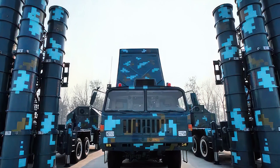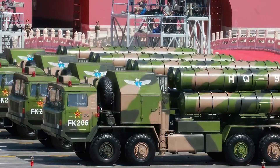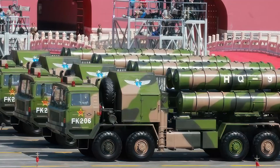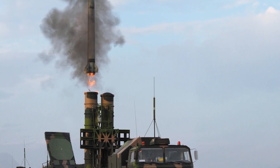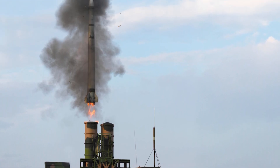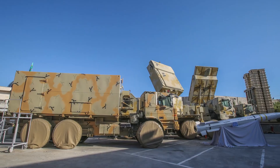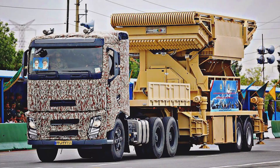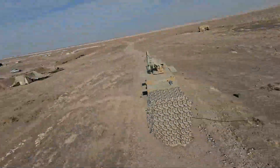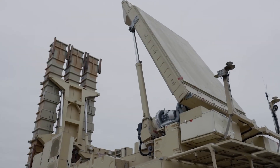The HQ-9 system from China is designed based on a combination of Russian and Western technologies and is one of China's main defense systems. The HQ-9 has capabilities similar to the Russian S-300 and is also available as an export system to some countries. The Bavar-373 system from Iran is a long-range air defense system developed entirely in Iran. It is designed to counter targets like stealth aircraft and ballistic missiles, and its capabilities are compared with advanced systems like the S-300 and Patriot. Bavar-373 is considered a symbol of Iran's self-sufficiency in the field of defense technology.